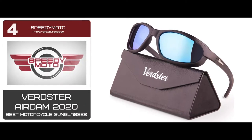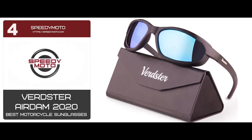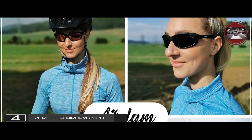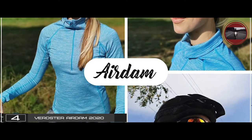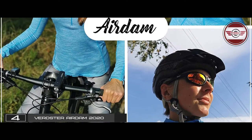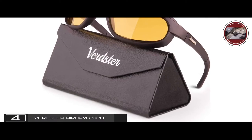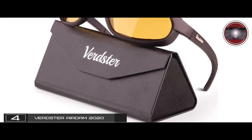Next we have the best motorcycle sunglasses, the Verdster Airdam 2020. If you're looking for a simple but stylish pair of wrap-around glasses, these are a great choice. They're affordable, comfortable, and come in a wide range of colors. Plus, they come with a collapsible case that's super easy to store when not in use.